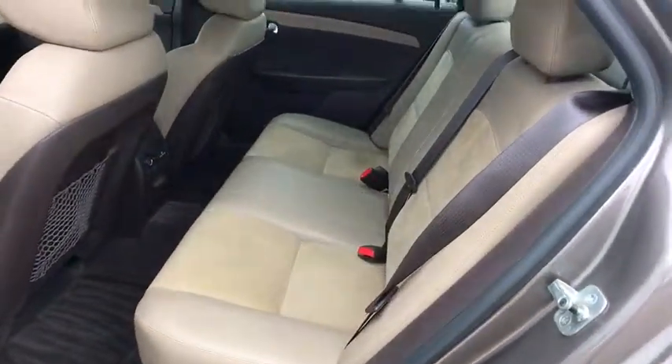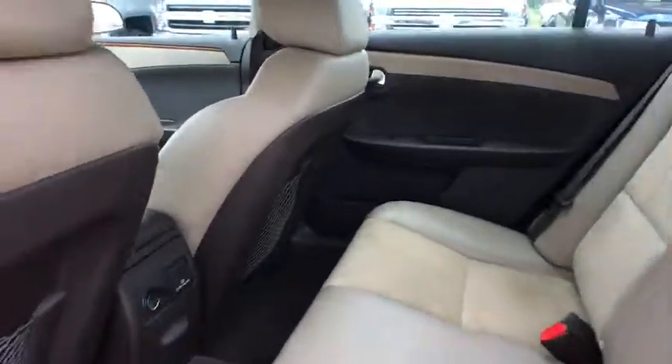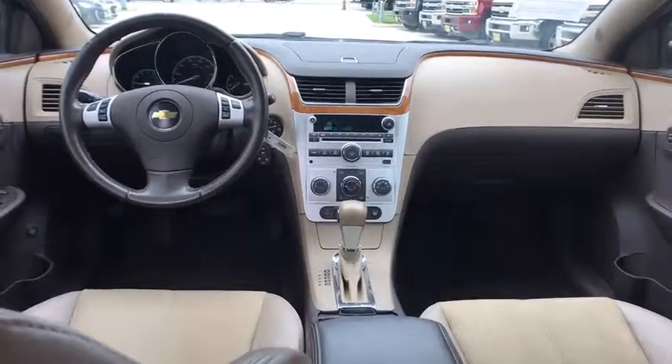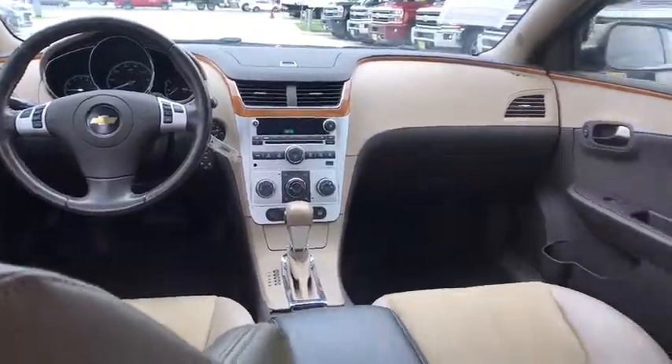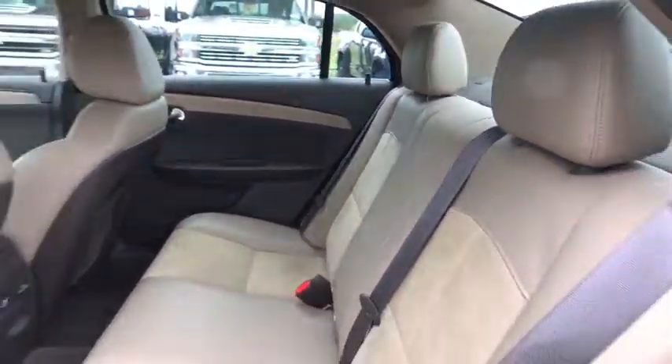Four wheel disc brakes, AM FM stereo radio, rear defrost, front wheel drive, AM FM CD, MP3 radio, power windows. This vehicle is Carfax certified one owner and qualifies for the Carfax buyback guarantee.